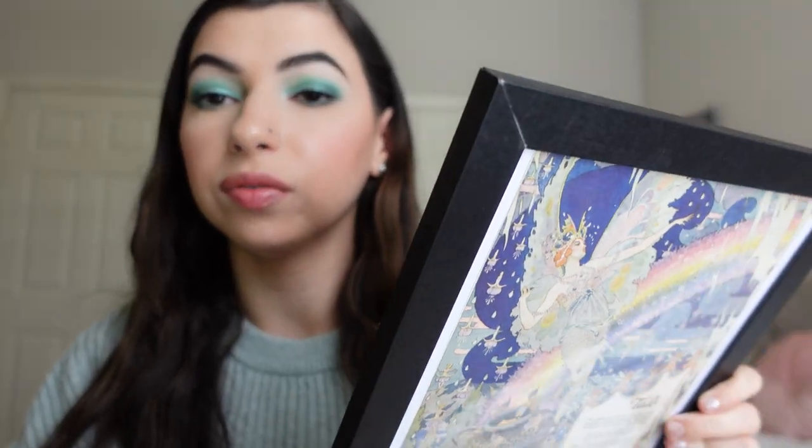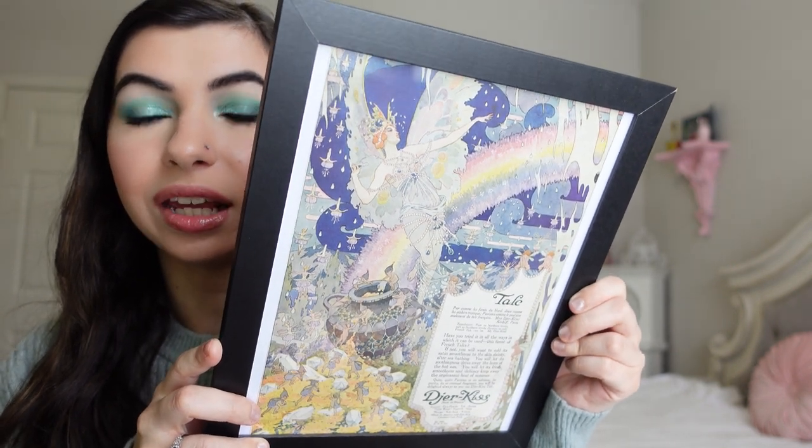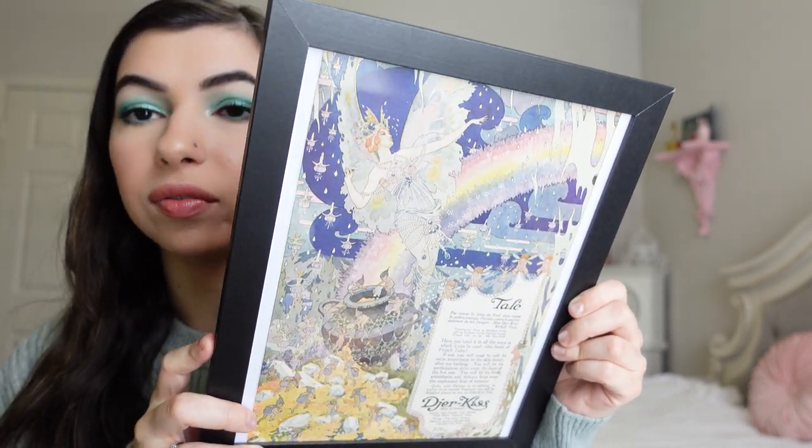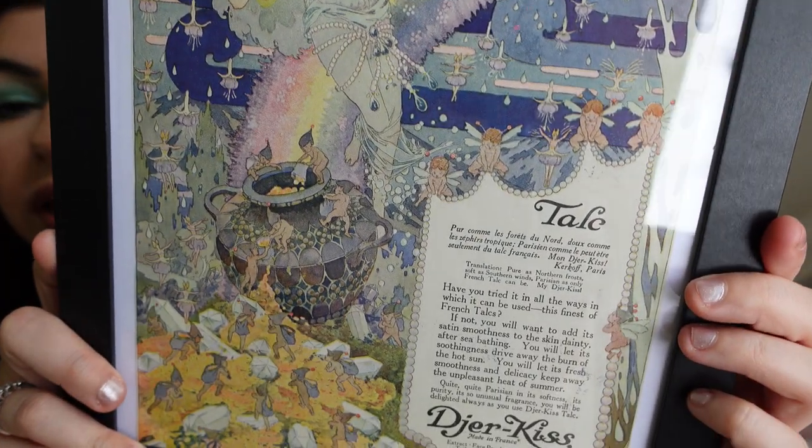At the same Virginia antique store, I also found this gorgeous du jour kiss little print — it is an ad from 1920. My favorite vintage advertisement is du jour kiss from the twenties, and this one has such cool details. I couldn't believe it when I saw it because I collect du jour kiss advertisements, so I had to pick this one up. And it was already framed for $14.